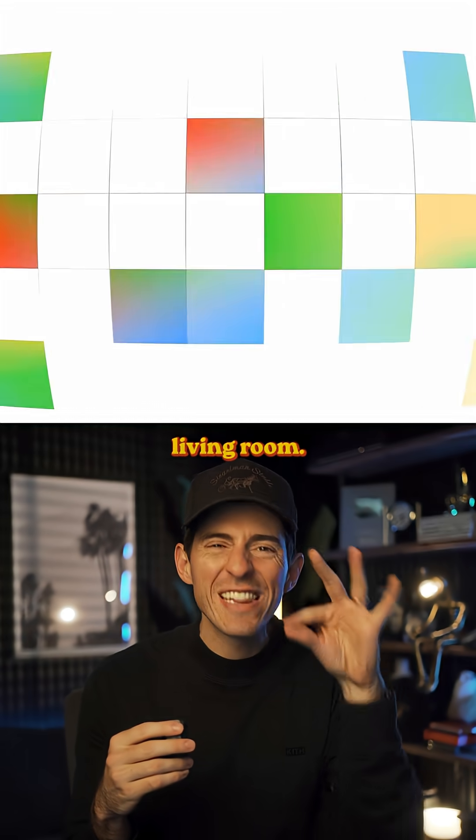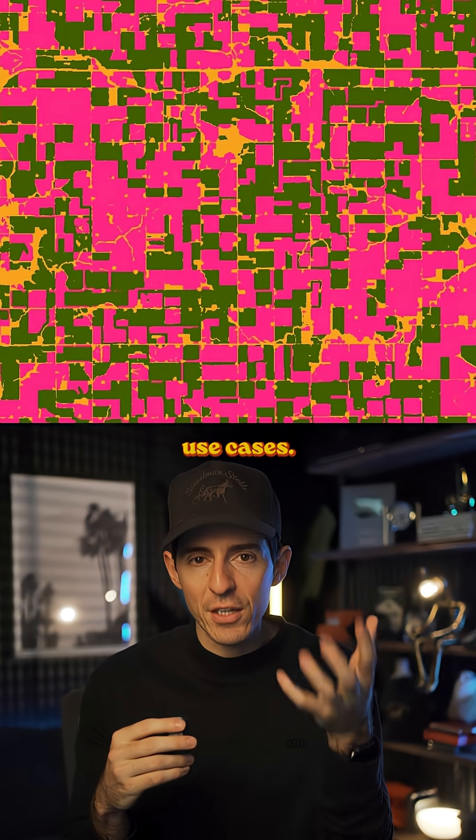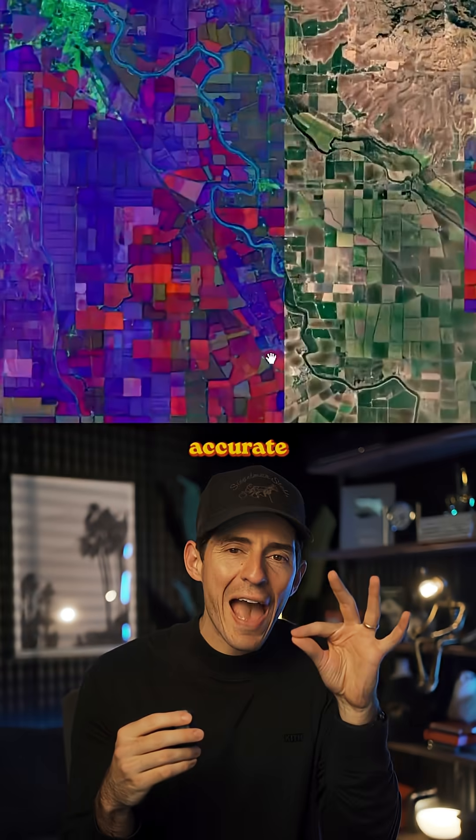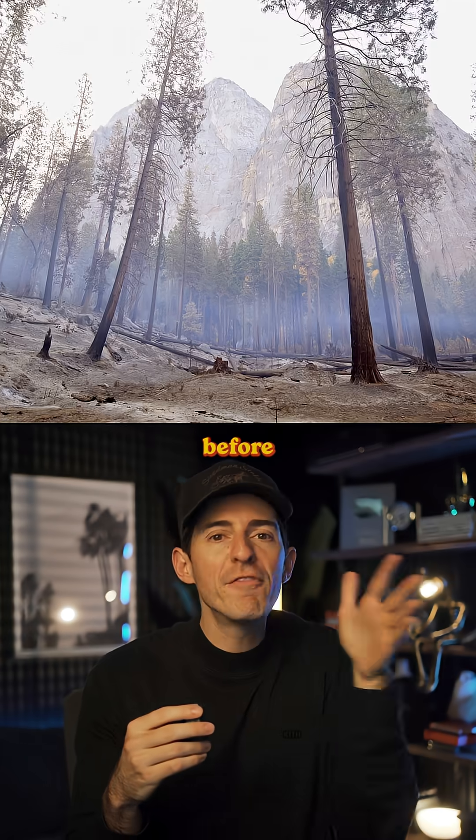We're talking about spots as small as your living room — they have that much precision. Now this breakthrough has tons of amazing use cases. The data is extremely accurate at predicting weather patterns, flash flooding, and even wildfires before they happen.